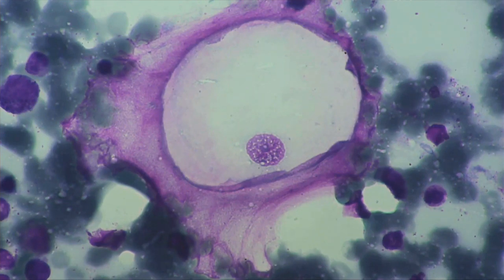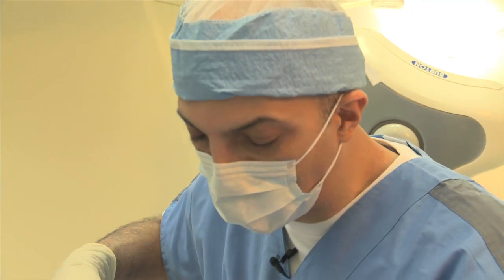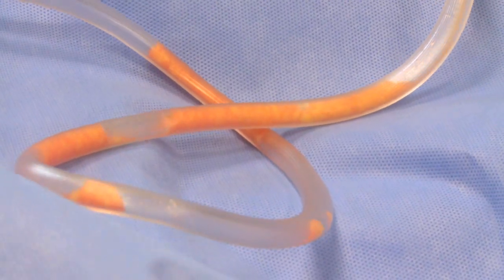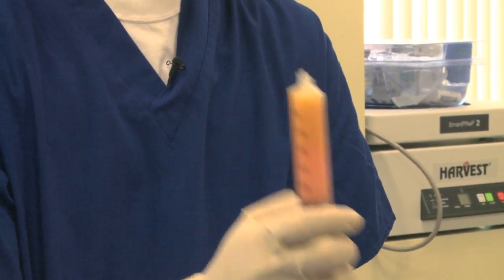The stem cells from your own body are able to actually repair some of the damage and maybe stop the progression of the disease. When we use the stem cells, we don't have to worry about allergies or rejection, because this is from your own body to your own body, and is the most natural way of helping you maintain your youth or your health.